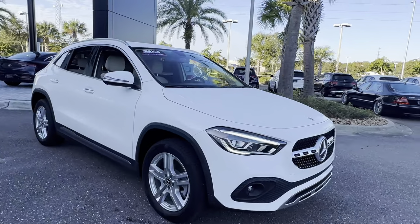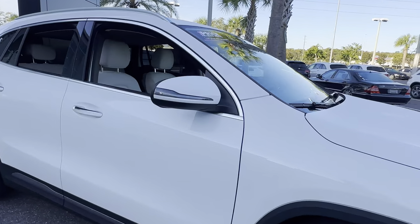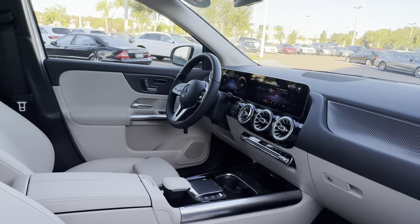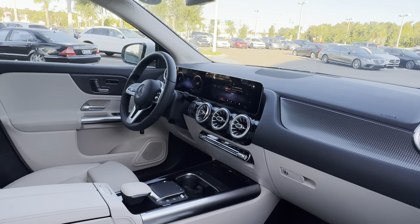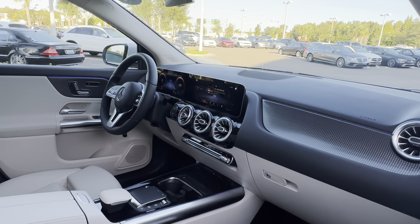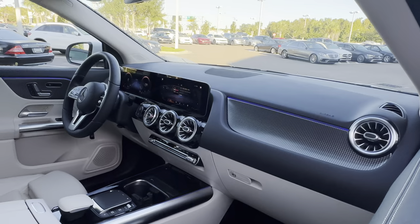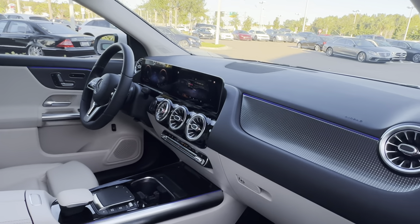This is a 2021 Mercedes-Benz GLA 250, white over linen leather interior, dual power seats, memory seating on both sides, power windows, locks and mirrors, paddle shifters, leather wrapped steering wheel, Bluetooth for your cell phone, ambient lighting, traction control, and electronic climate control.